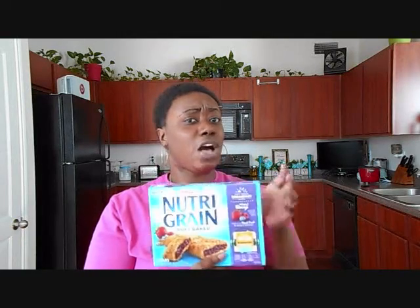These Nutri-Grain bars are actually pretty good. I've always had the strawberry flavor, but this time I picked up the mixed berry, so I'm hoping these taste as good as the strawberry. I usually like to eat them with some milk — that's really the only way I'll drink milk because I don't eat cereal and I don't just drink milk in a glass. I'll probably have these with some milk for breakfast in the morning.